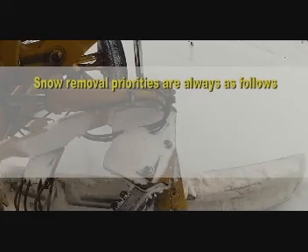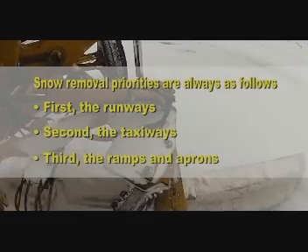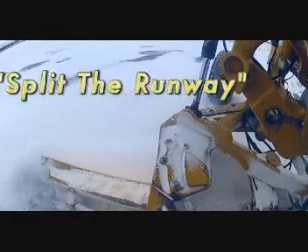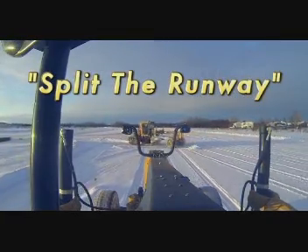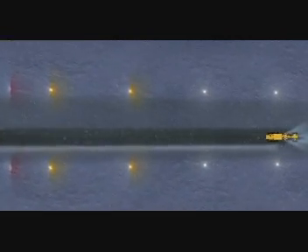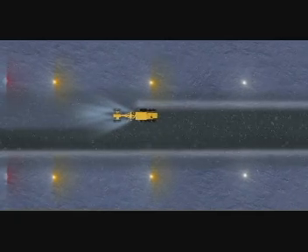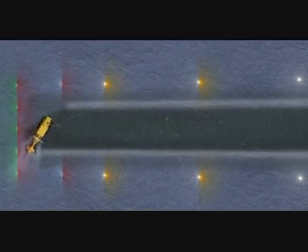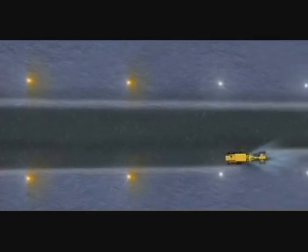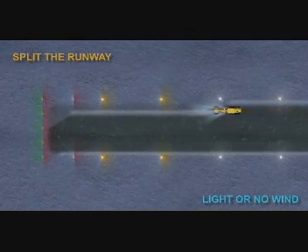Snow removal priorities are always as follows: first, the runways; second, the taxiways; and third, the ramps and aprons. There are two acceptable methods for removing snow from the runway. The first method is called split the runway — this is the preferred method and also the fastest and safest way. You start in the middle of the runway and plow lengthwise to the right towards the edge of the lights. Plowing to the right is helpful as the graders have a wing blade on the right that helps with this function. Once you reach the end of the runway, lift your blade and turn around. Still plowing to the right, proceed down the opposite side of the centerline and push the snow towards the perimeter lights. Continue doing circles, moving the snow from the center of the runway to the outer edge. This method is used when there is little or no wind.